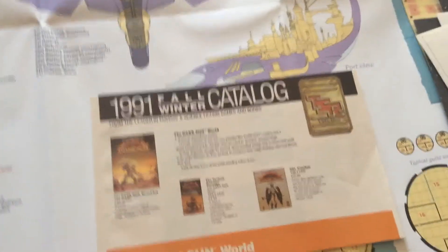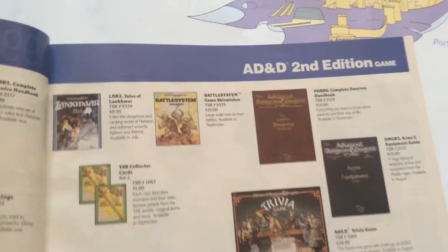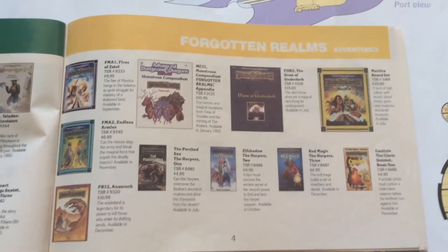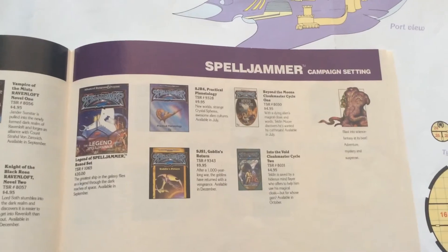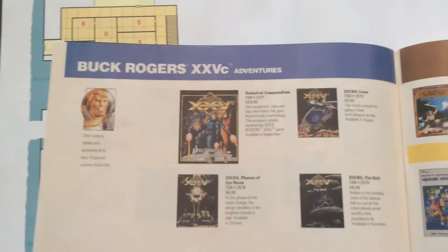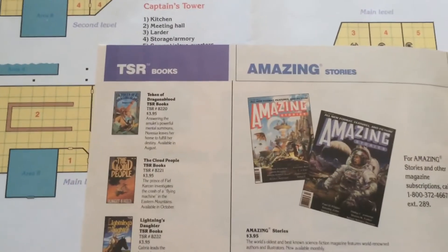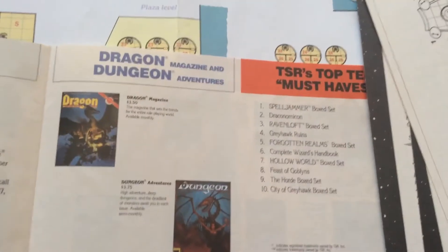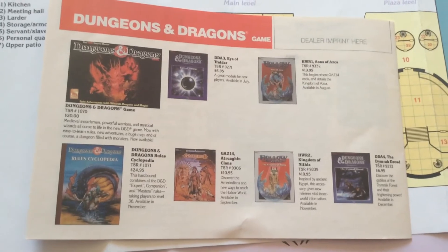There's also a catalog so you can see what came out at the same time as this. There's some Dark Sun stuff, some 2nd edition stuff, some Dragonlance stuff, some Forgotten Realms things, Ravenloft, and the Spelljammer things that came out around the same time as this box set. Also Buck Rogers, World of Greyhawk, Marvel Superheroes, Amazing Stories novels — TSR published quite a lot of books that tied in with their products — and stuff for people who are playing basic.